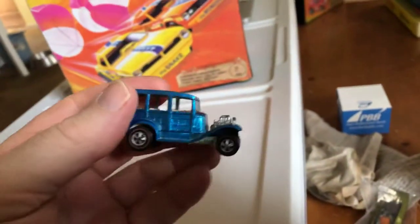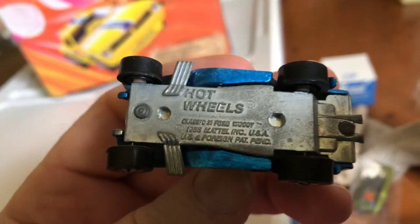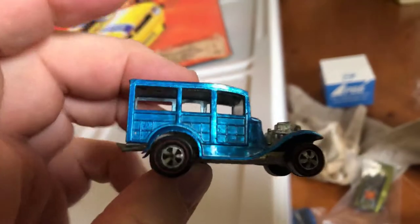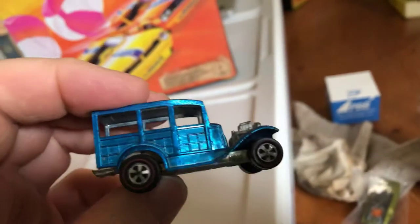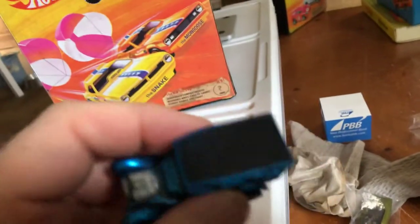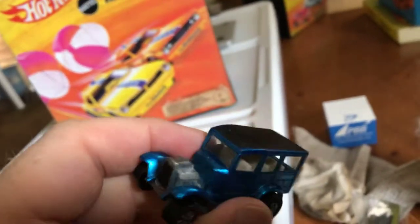And the 31 Ford Woody. I think they just call it the 31 Woody. In blue. I mean, I have other Woodies, so if you take a look at my Redline videos you'll see them. But I didn't have this color, and it's just a casting that I like.